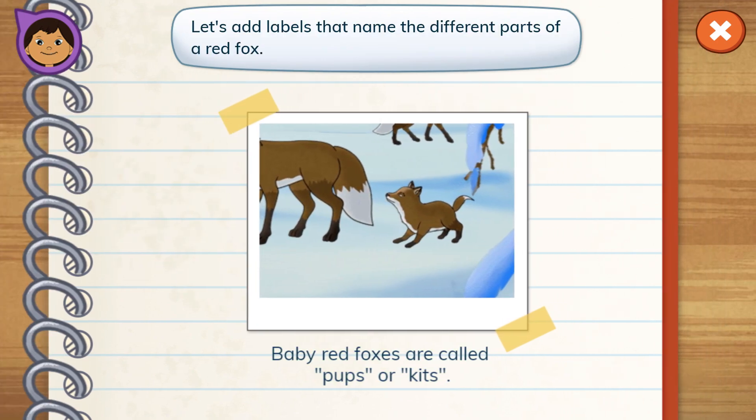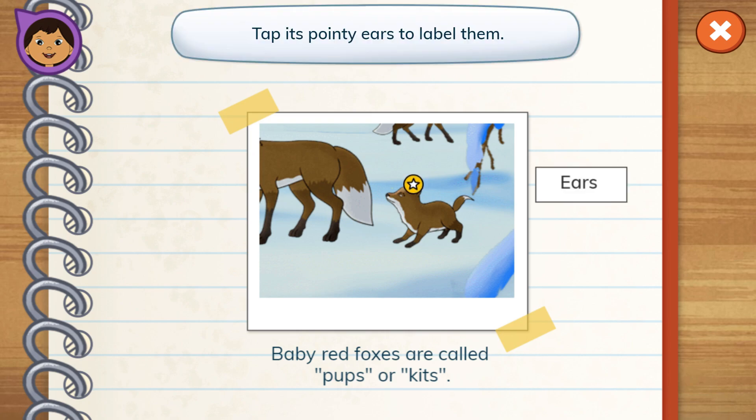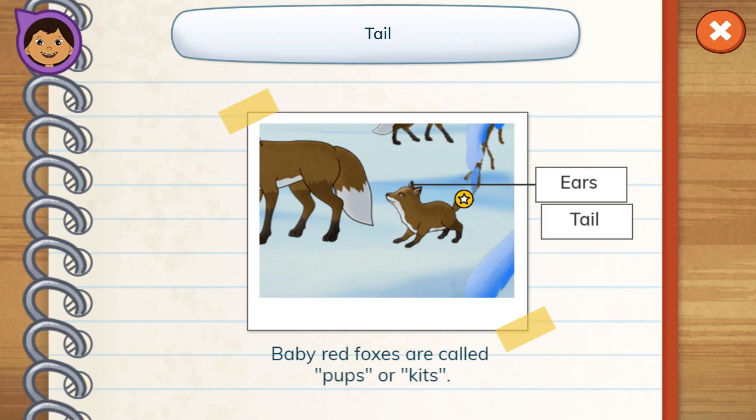Let's add labels that name the different parts of a red fox. Ears. Tap its pointy ears to label them. Tail.